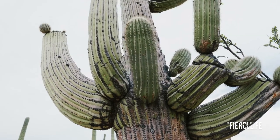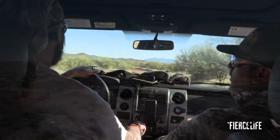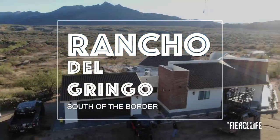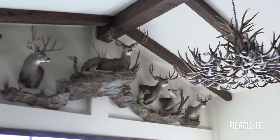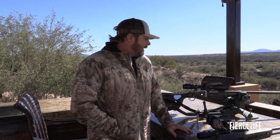El Rancho Del Gringo has formed an exclusive private hunting club — they're not outfitters, nor do they sell mule deer hunts to the public. I was invited on this coveted hunt as a guest within one of the groups in the hunting club, one of our Fierce Firearms customers. Just getting ready for our mule deer hunting in Mexico.